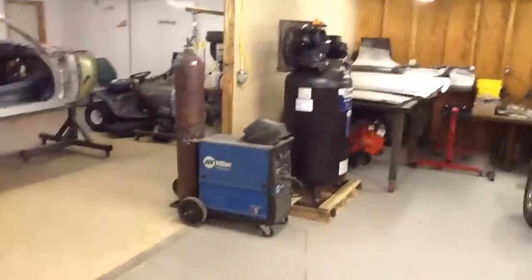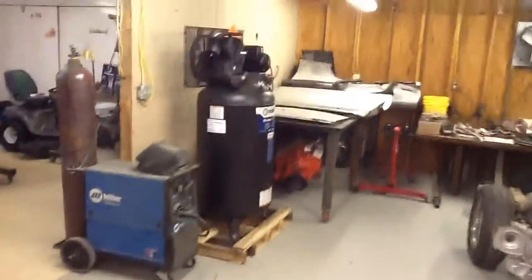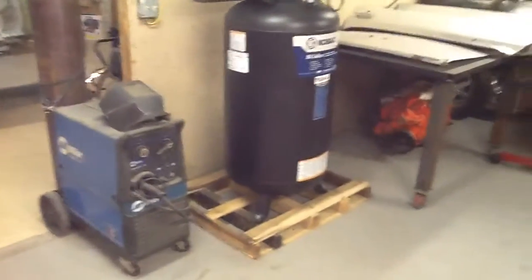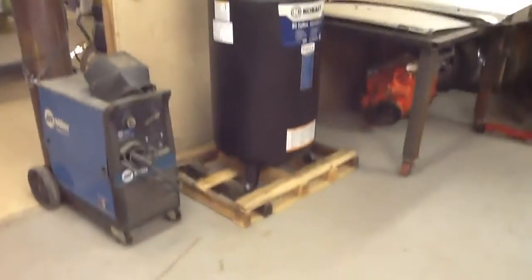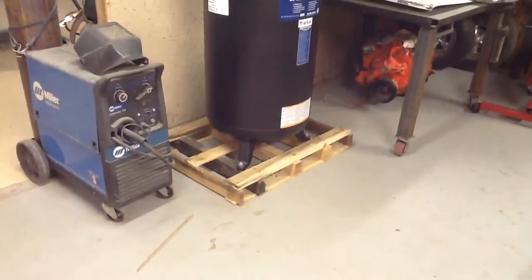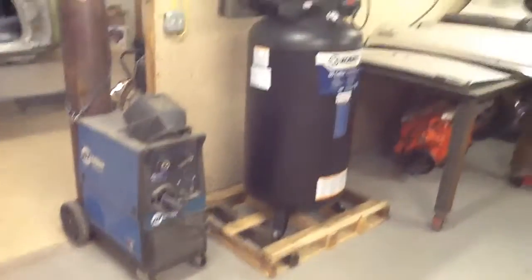Looking over at that compressor, I did get it where I wanted it. It's a tough job for one man, but we walked it in and got it where I wanted. I'm going to leave it on the pallet - not going to take it off and mount it to the floor or drill holes or anything - just leave it right there.